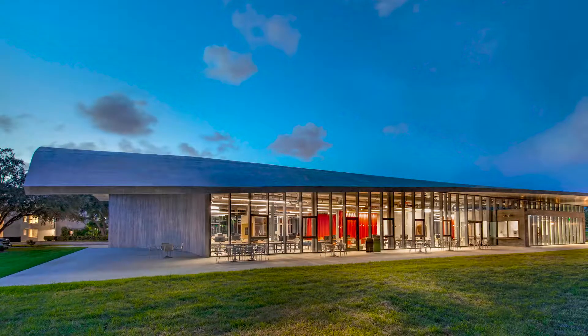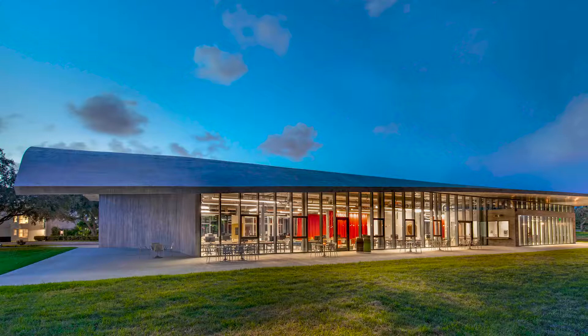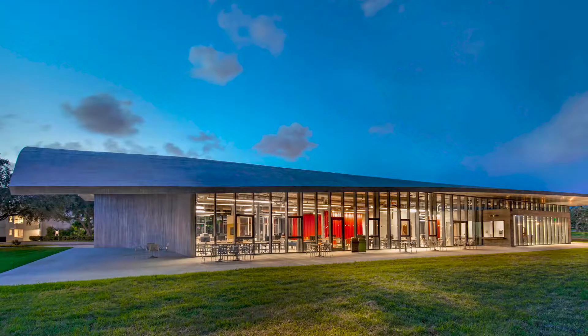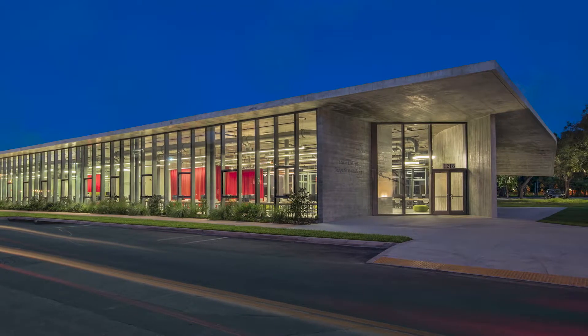The new University of Miami School of Architecture is a space for learning while illustrating some of the basic tenets of modern architecture. It includes digital fabrication facilities, jury and exhibition areas, and public space.